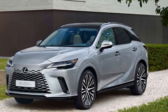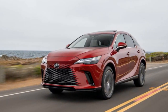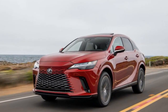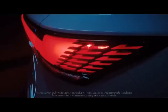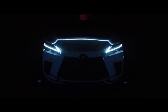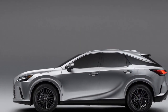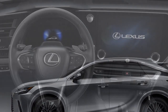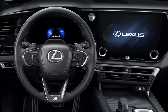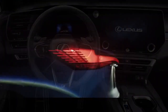For 2023, Lexus looked at where it can improve the model, then gave the RX a complete workover. Built on a new platform, TNGA-K, that it shares with the Lexus ES and NX, it includes fresh styling, a new infotainment system, and replaces the base V6 with a 2.4-liter turbocharged inline four-cylinder engine. The lineup starts with the RX 350 and its associated trims, then moves up to the hybrid 350h, followed by the RX 500h F Sport Performance model packing 366 horsepower. To see how the new model fares, we hopped behind the wheel at the U.S. press launch.